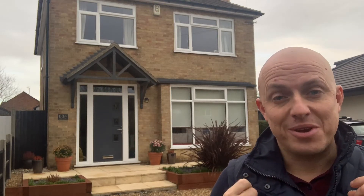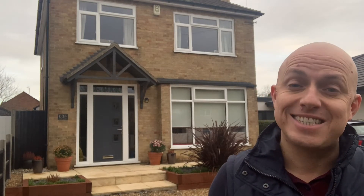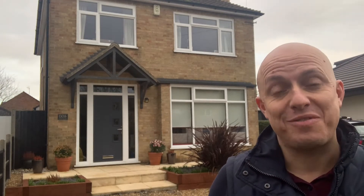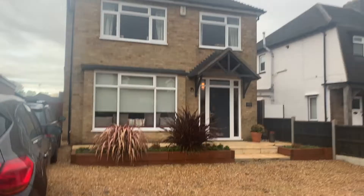Welcome to 400 Thorpe Road, where I'm going to take you now on our property tour of this fantastic four-bedroom detached family home. I'm stood in the drive and, as you can see from the camera panning over, it's a great drive with loads of space for cars. But let's get inside and take a look.